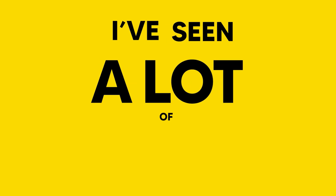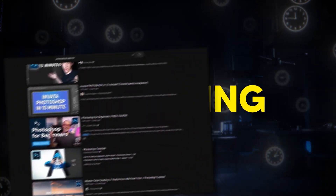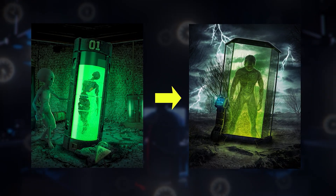Over the last year, I've seen a lot of mistakes in my Photoshop journey. I've spent countless hours watching tutorials, studying different techniques and practicing every single day in order to improve my skills, but it hasn't always been easy.